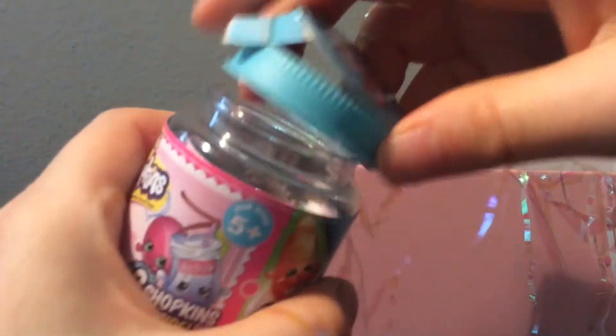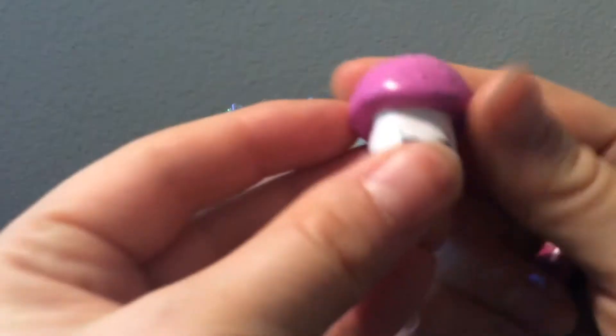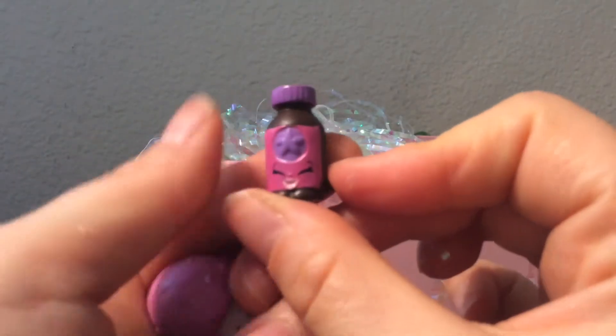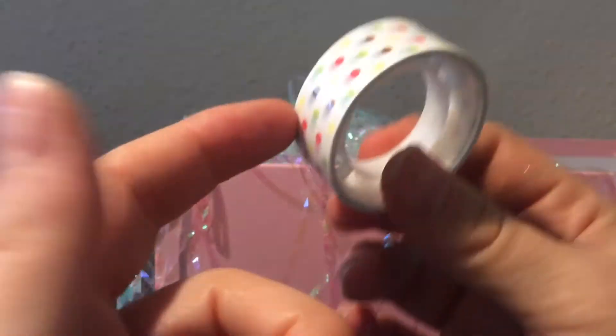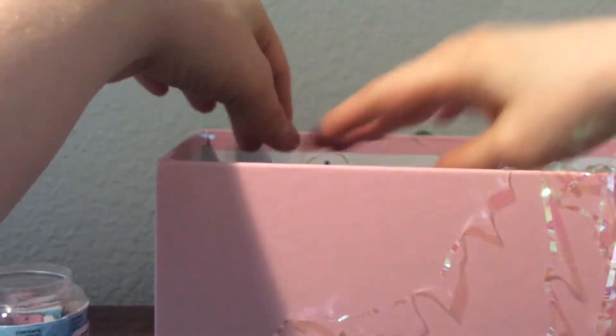And then we've got some Shopkins! How cute. Let's open them up. A little mushroom — it's adorable. And a little soda pop cat thing, I think — or it could be jam, I'm not sure. But how cute are these? And a cute little deco tape — I use these all the time because I do scrapbooking. She knows me so well.